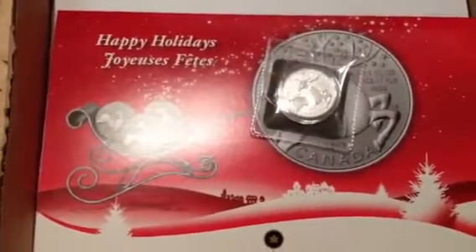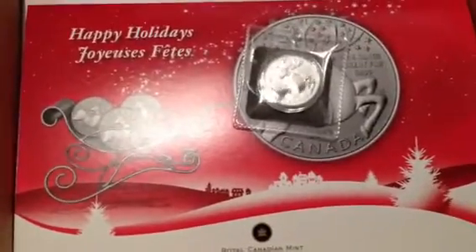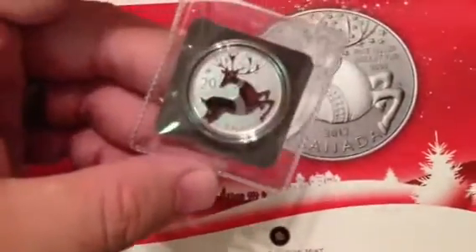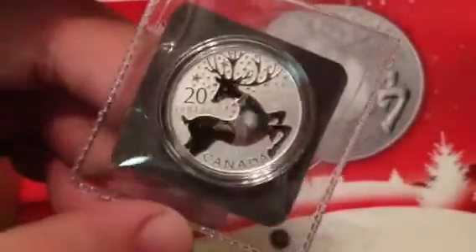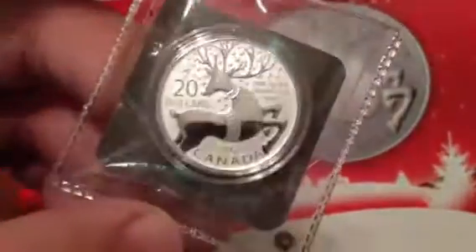Another video - I failed to mention I also picked up over the last week a commemorative Christmas Canadian reindeer $20 face value coin. This is what it looks like - there you go. You got the proof finish on the devices.